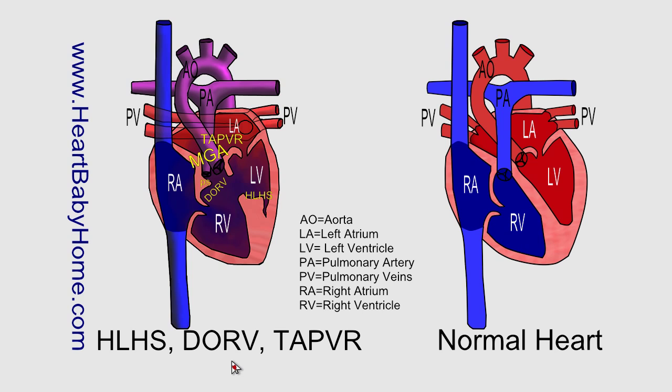MGA, malposition of the great arteries. Compared to a normal heart, the great arteries — that's the pulmonary artery and the aorta — they come out of the left and right ventricle the way they're supposed to, but just after the valve they cross in a way that's different than normal. Normally the aorta is behind the pulmonary artery, more towards the patient's back. In a malposed heart, when it crosses just after the valve, the aorta is towards the patient's front more than the pulmonary artery.